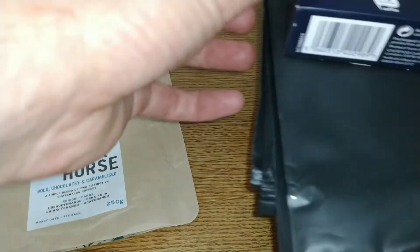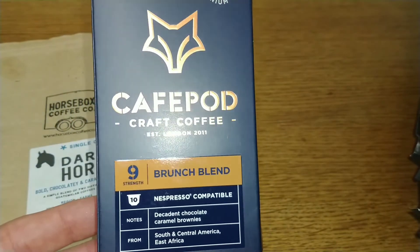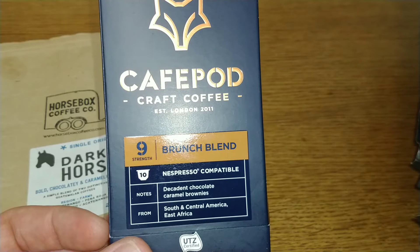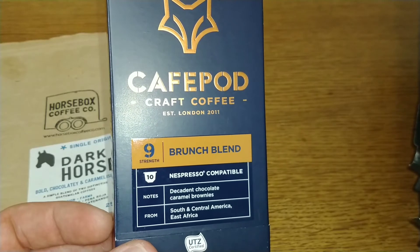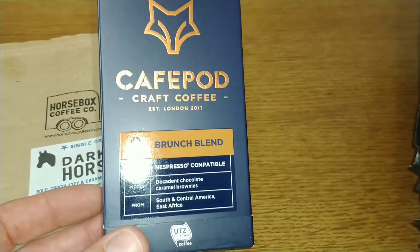The next one is the Cafe Pod Brunch Blend. This one is very basic in taste and very acidic — one of the weaker coffees that Cafe Pod do, which are usually super strong. That scored a 2.75 out of 5.